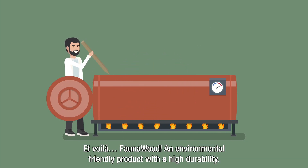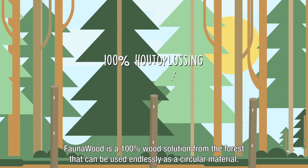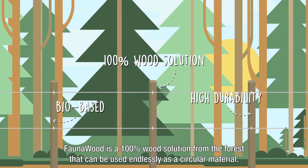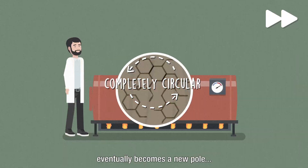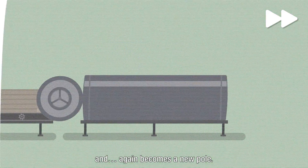Et voila! Fauna wood — an environmentally friendly product with a high durability. Fauna wood is a 100% wood solution from the forest that can be used endlessly as a circular material. That's how this pole eventually becomes a new pole and again becomes a new pole.